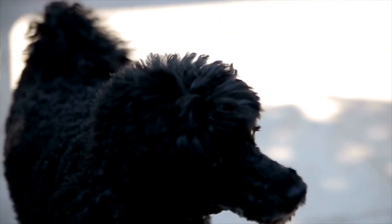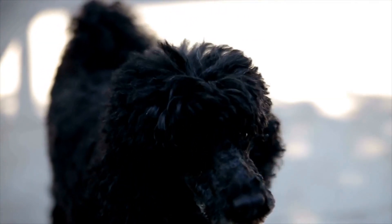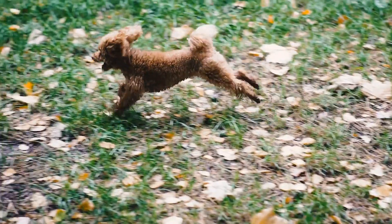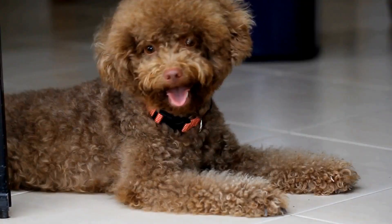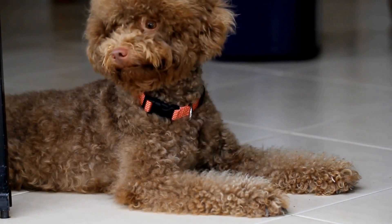In conclusion, interactive toys are a valuable tool for keeping poodles mentally engaged. Whether it's puzzle toys, treat-dispensing toys, or scent-based toys, these interactive options provide mental challenges and stimulation that are essential for your poodle's well-being. By incorporating these toys into their daily routine, you can help keep your poodle happy, healthy, and mentally sharp.